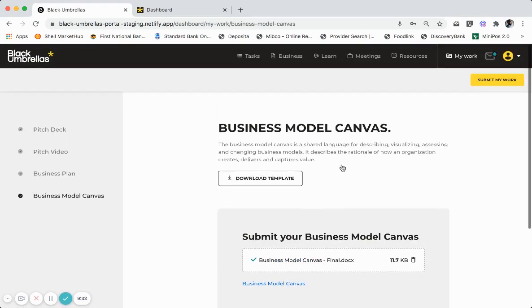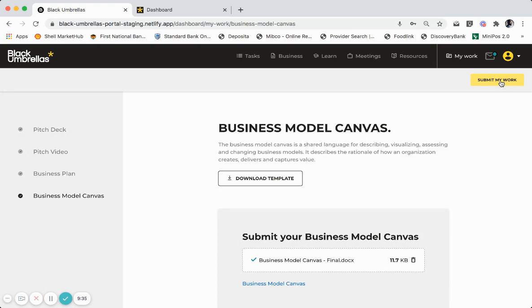Once all the documents have been uploaded, the Submit My Work button becomes enabled. Once you click the Submit My Work button, your documents are then locked in and submitted to Black Umbrellas for review. You will also be notified of a pitch date and location for you to come and meet with Black Umbrellas to present your work. Thereafter, the panel will score your pitch and make a recommendation on whether you move forward to the next stage. Once again, congratulations and enjoy your journey with Black Umbrellas.